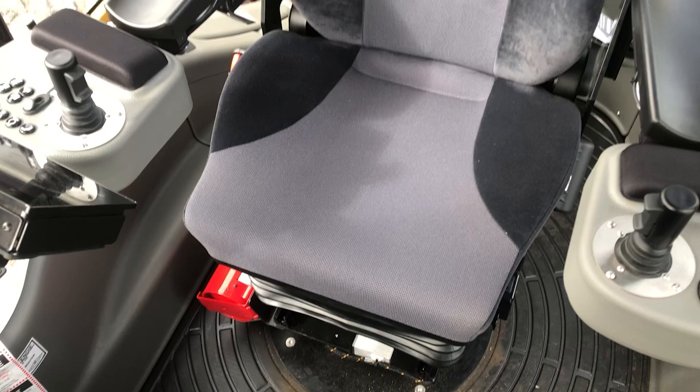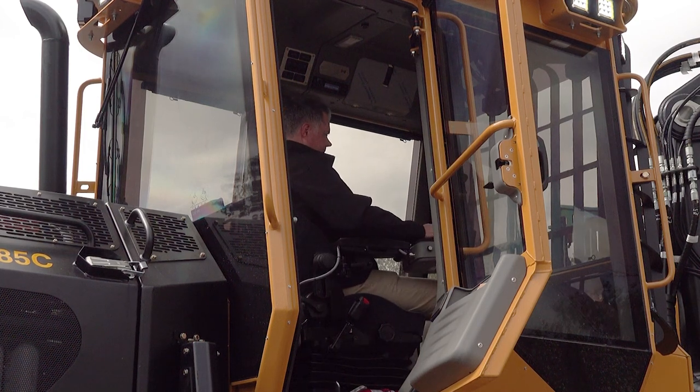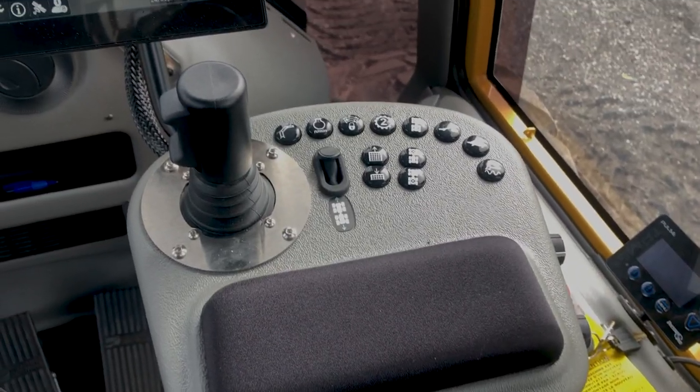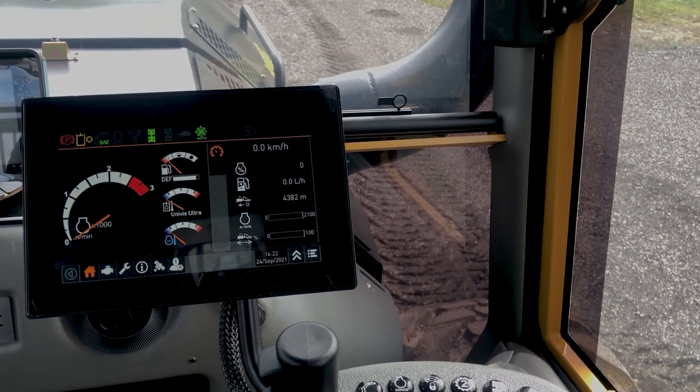The operator's seat has an air ride suspension and is fully adjustable. The seat rotates to face either the front or the rear of the machine and has an electrically actuated friction lock to hold it at any desired rotation angle. The armrest controls automatically switch direction when the seat is rotated, making it easy to operate the forwarder.